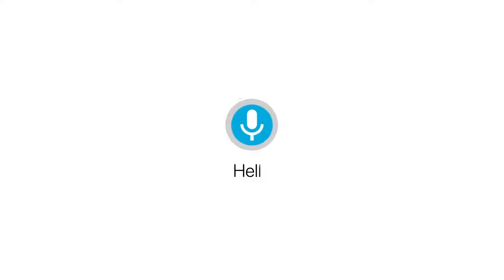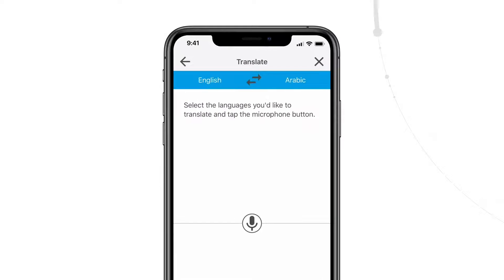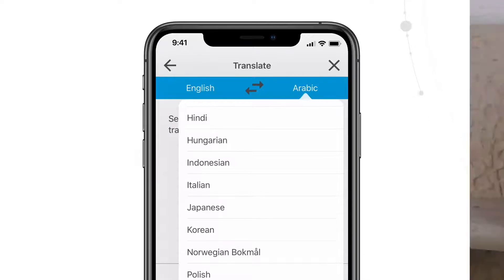Say hello to the world's first hearing aid with real-time translation. Using Livio AI hearing aids and the Thrive Hearing Control app, hearing aid wearers can easily communicate with people who speak other languages. To start, the user selects their language and the language of the other speaker. There are 27 languages to choose from.